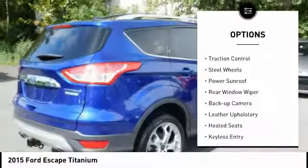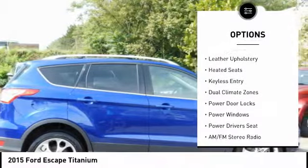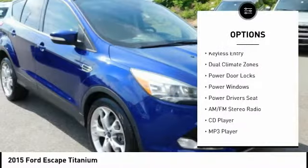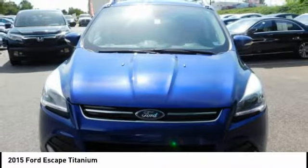Power mirrors, traction control, steel wheels, power sunroof, rear window wiper, backup camera, leather upholstery, heated seats, keyless entry, dual climate zones.